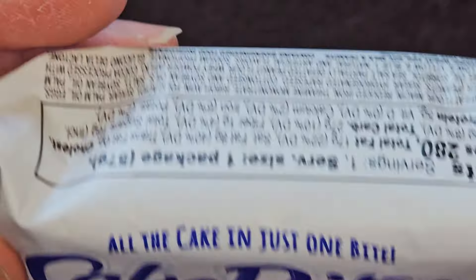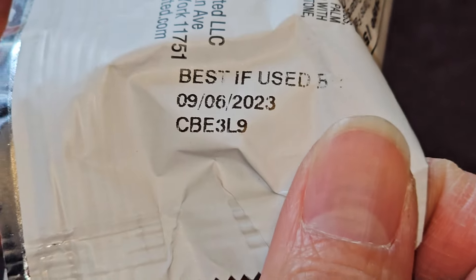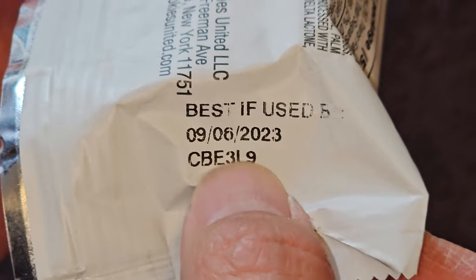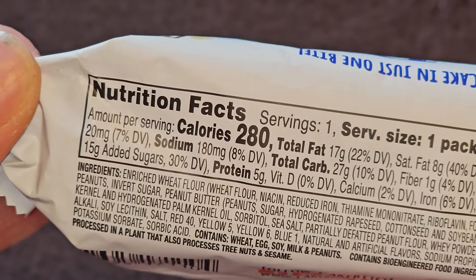That's what it looks like. The expiration date is September 6, 2023, and I'm reviewing this on March 1, 2024, so it's been expired for quite a while. Let's go ahead and take a look.